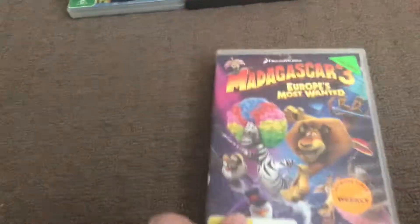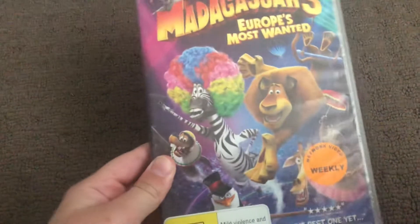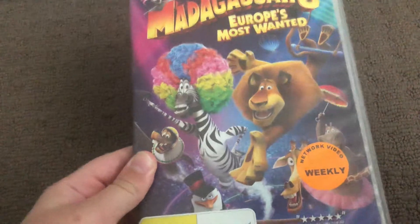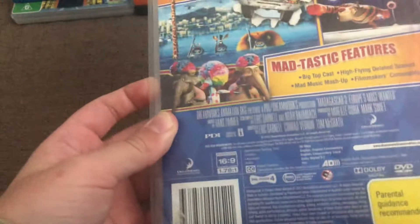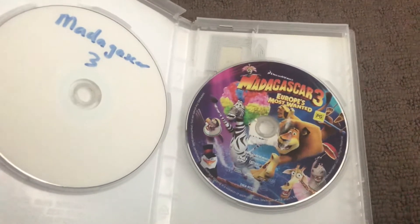Next up is Madagascar 3: Europe's Most Wanted, 2012 DVD. Here's the front, spine, and the back. Here's the disc.